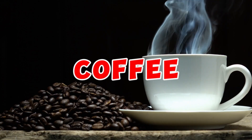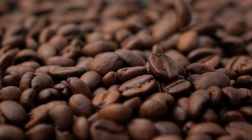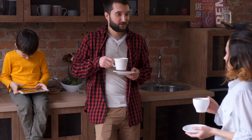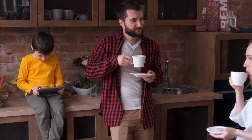Despite its acidic flavor, coffee can prove to be a valuable dietary addition for lowering uric acid levels. Although coffee's acidity differs from uric acid, it still offers several benefits for those grappling with elevated uric acid levels.